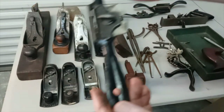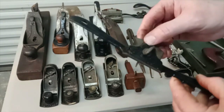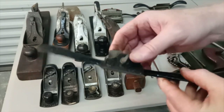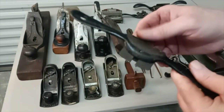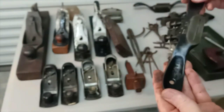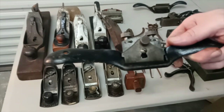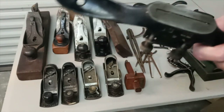There's a Stanley spokeshave — this was a number 53, a round bottom spokeshave. And then there's the Stanley 151 — this is the spokeshave I really wanted to add to my collection. I've got a couple of modern spokeshaves, but I really wanted this Stanley 151, so I'm very happy to have that.